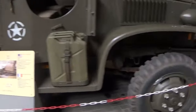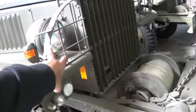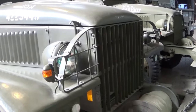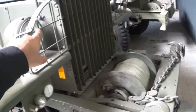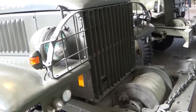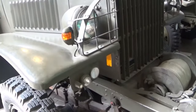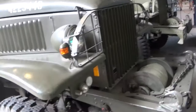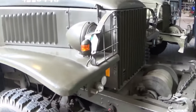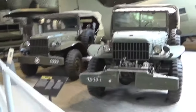Here we get a better display - this is a GMC CCKW35. Look at the front - you see those grilles covering the headlights? I initially thought it was a brand-specific feature, but seeing it on both the GMC and the Dodge WC, I'm starting to realize it's actually a US military specification - military versions required these metallic grids for protection.